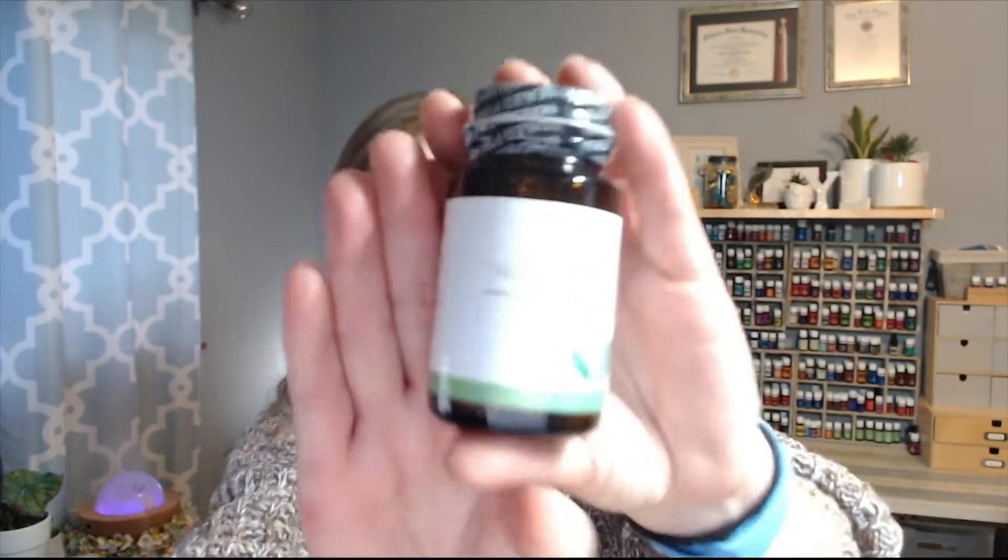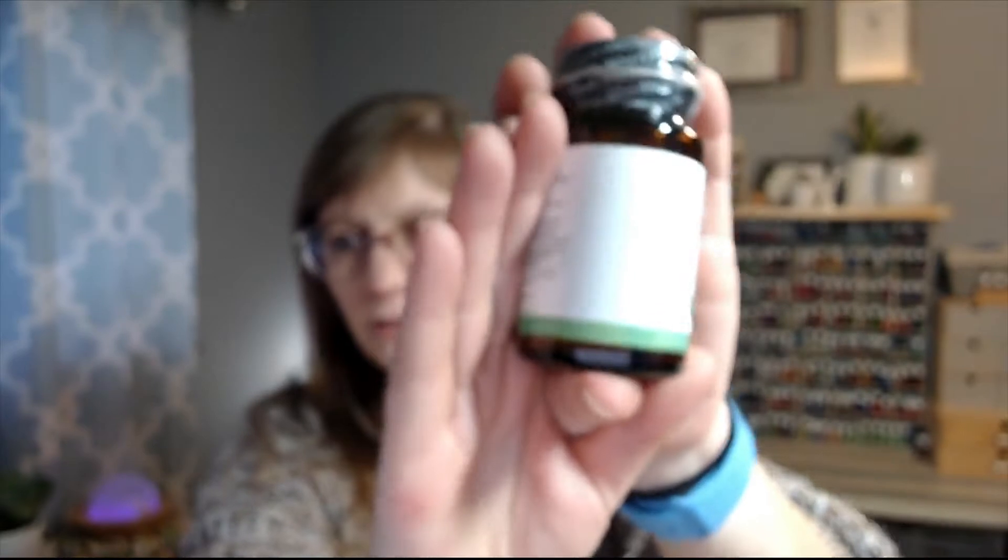Another staple is my Life 9, which is a probiotic. I love this one — I take it daily, I give it to my son daily, and I also give it to my dogs daily. We go through a lot of it. I usually have more than one bottle, but I got stocked up a little bit, so I just ordered one this time.